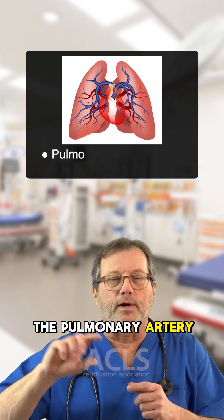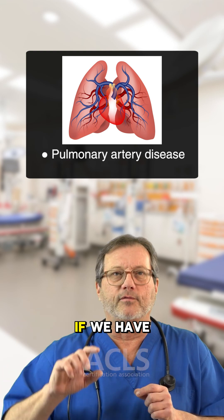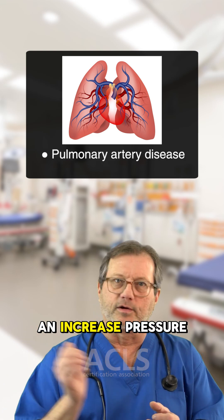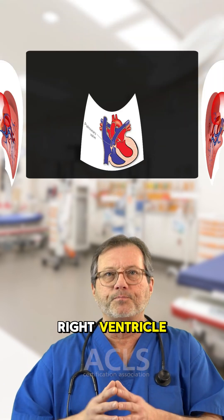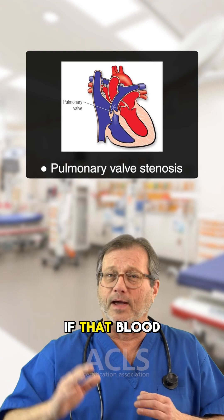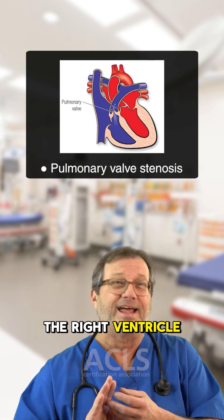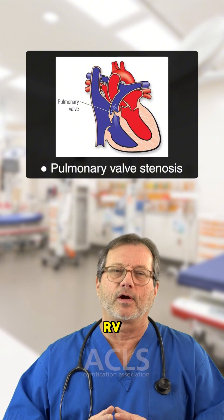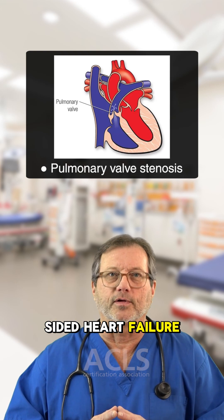Other conditions that lead to right-sided heart failure involve the pulmonary artery. Any structural problems with it — if we have a stenosis or a narrowed pulmonary artery, this will translate and increase pressure back to the right ventricle. A bad pulmonary artery valve will do the same thing. If that blood cannot get from the right ventricle easily into the lungs, any obstruction is going to translate back into higher pressures in the RV and create right-sided heart failure.